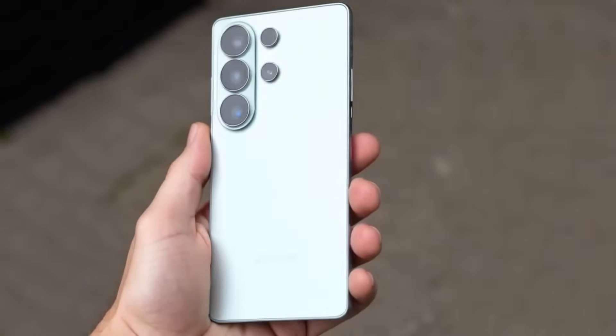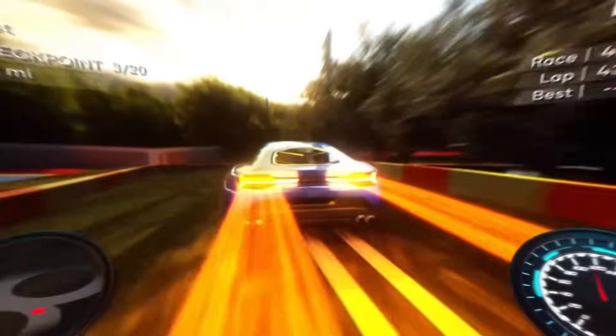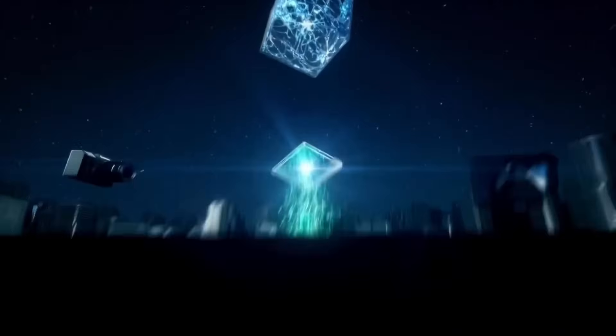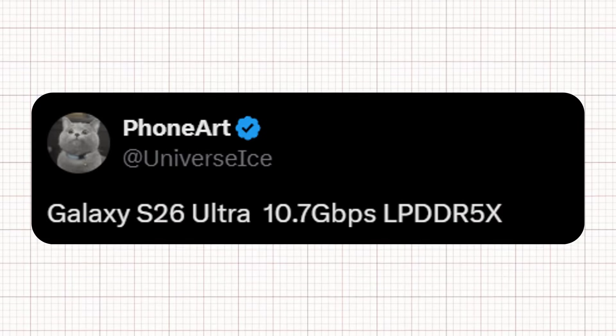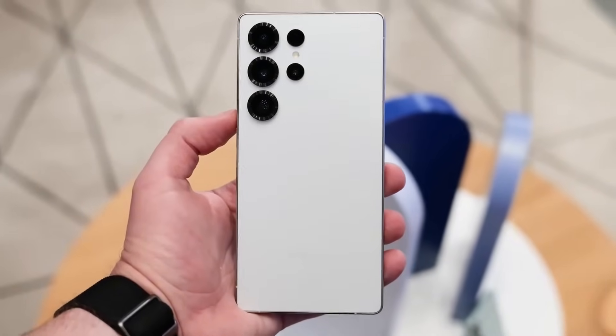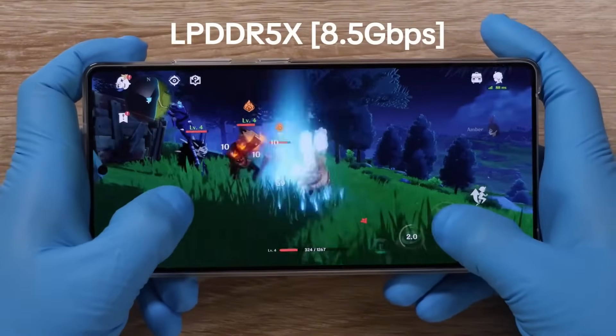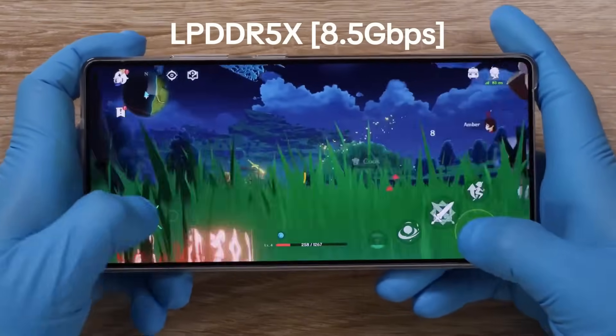The Galaxy S26 Ultra is expected to launch with the Snapdragon 8 Elite Gen 2, delivering a noticeable boost in performance over the Galaxy S25 Ultra's Snapdragon 8 Elite. This improvement will also come from faster RAM. According to Ice Universe on X, the Galaxy S26 Ultra will feature LPDDR5X RAM with a 10.7 GB/s data transfer speed, compared to the Galaxy S25 Ultra's LPDDR5X rated at 8.5 GB/s — making the new RAM around 25% faster.